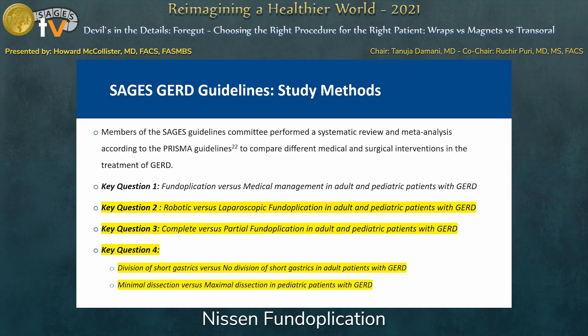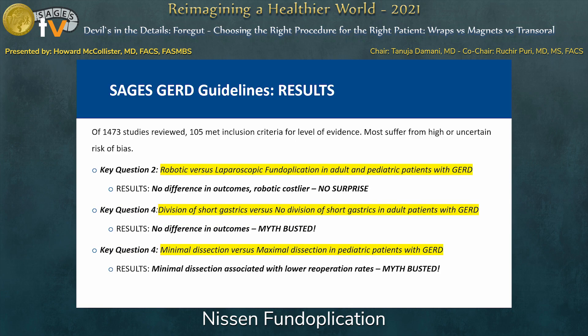The key questions relative to fundoplication — specifically complete versus partial fundoplication — that they examined were: fundoplication versus medical management; robotic versus laparoscopic fundoplication; complete versus partial fundoplication in both adults and pediatrics; and questions about technique, including division of short gastrics for mobilization of the fundus, and minimal versus maximal dissection. The last point is probably more applicable to pediatric fundoplications.